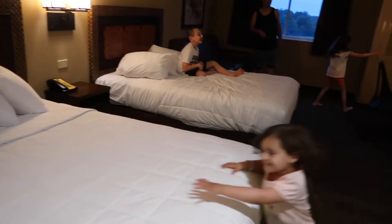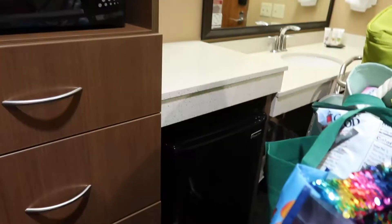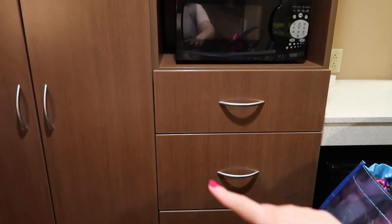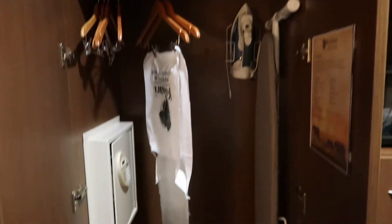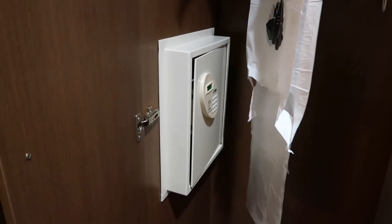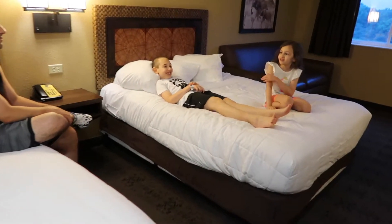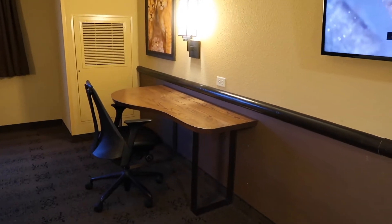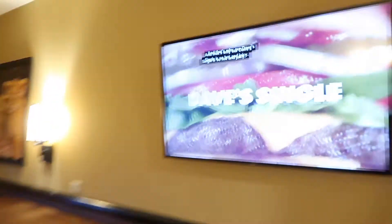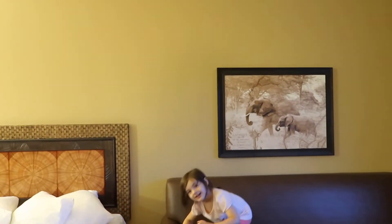As we walk in we have two queen-size beds. It does have a microwave as well as a refrigerator down there, tons and tons of storage, as well as a large cabinet to store or hang up your items, and an in-house safe to put your personal belongings. Two queen-size beds, a desk over there for eating or doing whatever for the kids, and a flat screen TV. We also have a couch here that pulls open to a full-size bed.